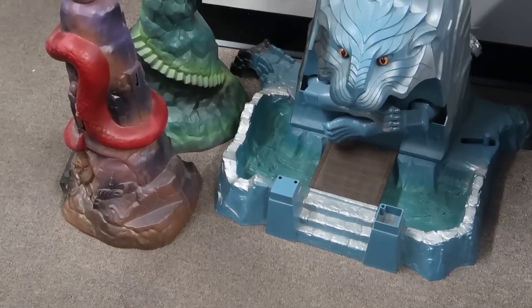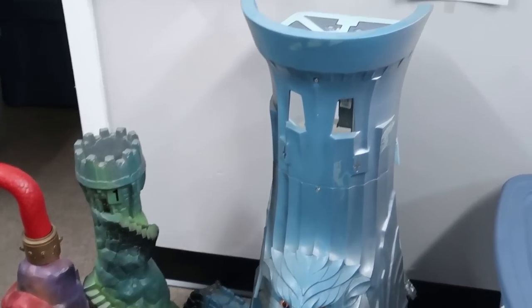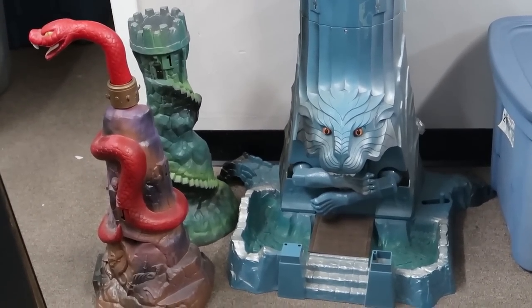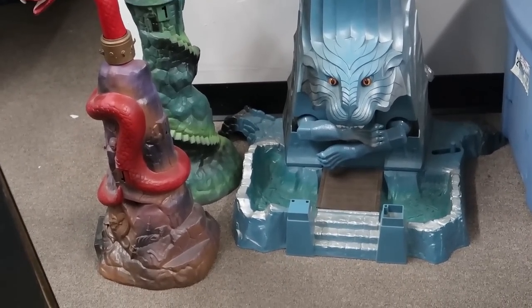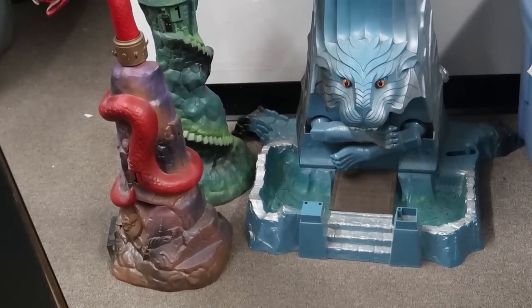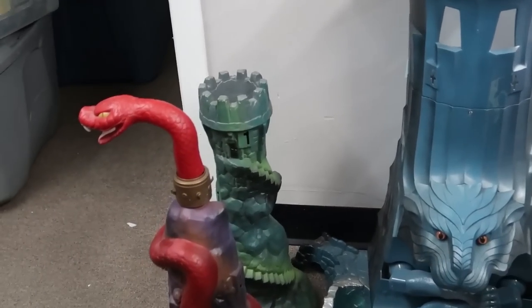The Eternia Towers — I run into these all the time at this point, just the three towers by themselves. These things have gone way up in price. This is the biggest playset from the vintage Masters of the Universe toy line, and it came out at the very end, so not a lot of kids had it — it was expensive. Luckily, I already have the three towers at home, so finding these isn't something that makes me feel like I need to buy anything.